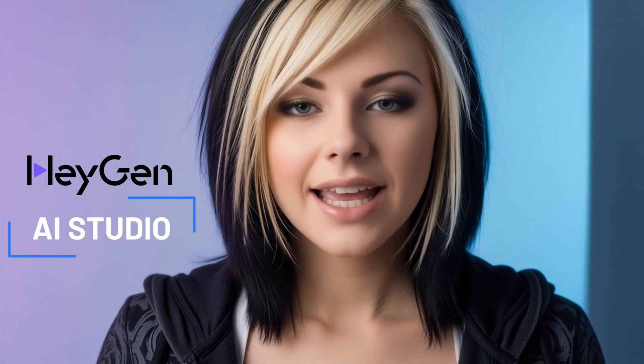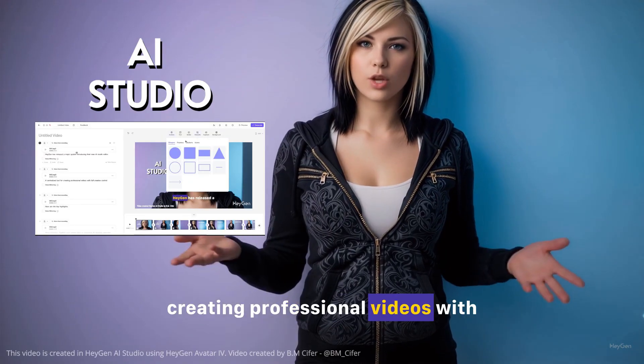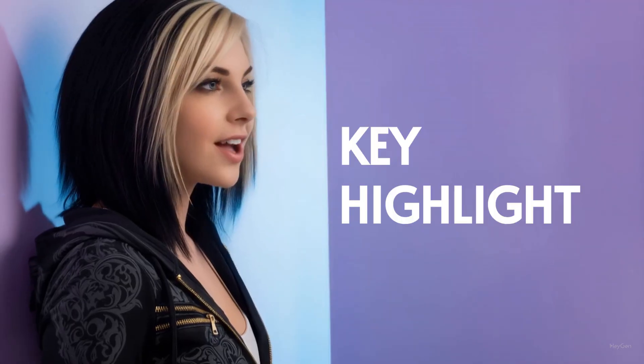HeyGen has released a major update, introducing their new AI Studio Editor, a centralized tool for creating professional videos with full creative control. Here are the key highlights.